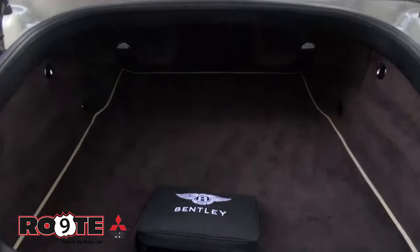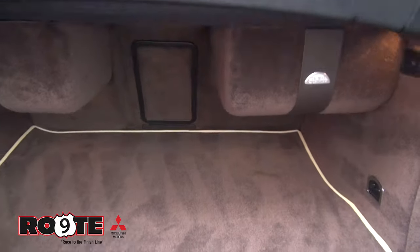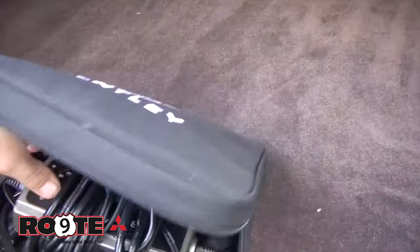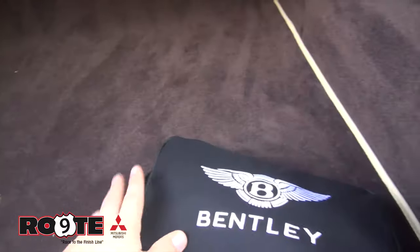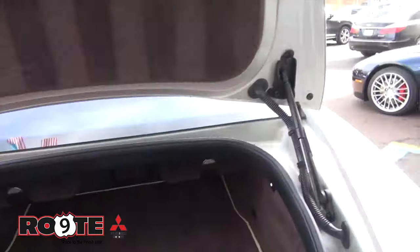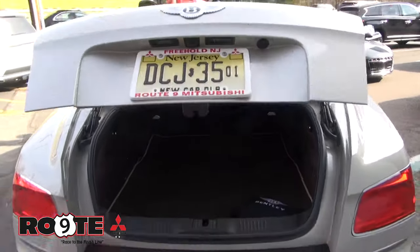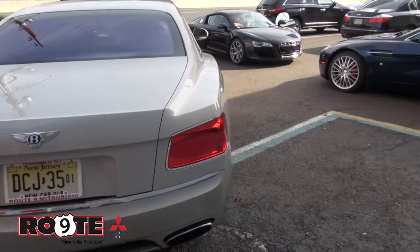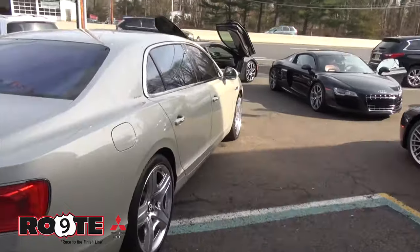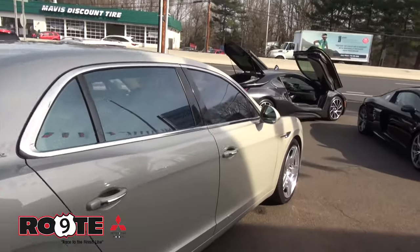Beautiful trunk. It has the NAMM audio system in it, and you can see the subwoofers down here. This is just a charger, and the reason why it has one is because a lot of people that drive or own these vehicles rarely actually use them. However, you can of course use this car as much as you want with its all-wheel drive system — it's very capable in any weather condition.